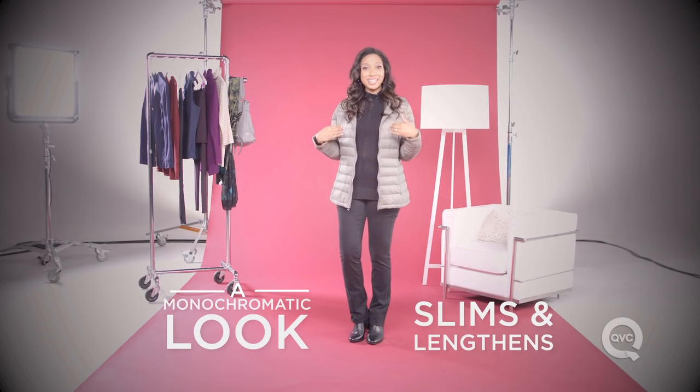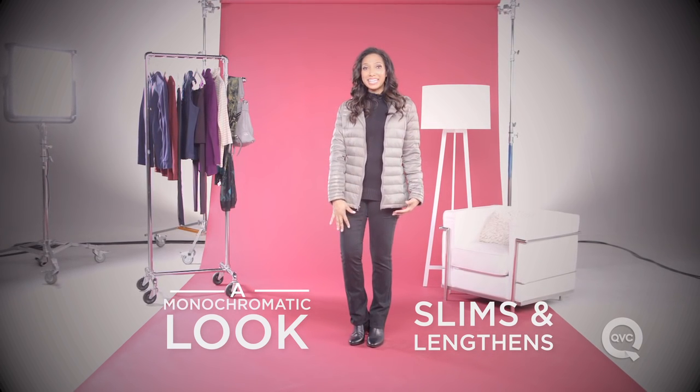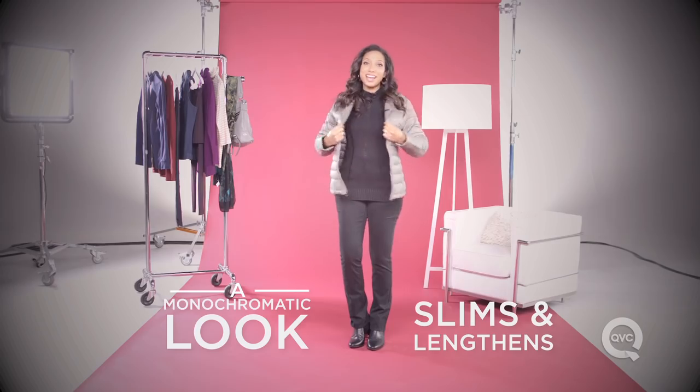Go for a monochromatic look underneath the jacket. It makes you look long and lean, and you'll feel leaner underneath that heavy puffy coat.